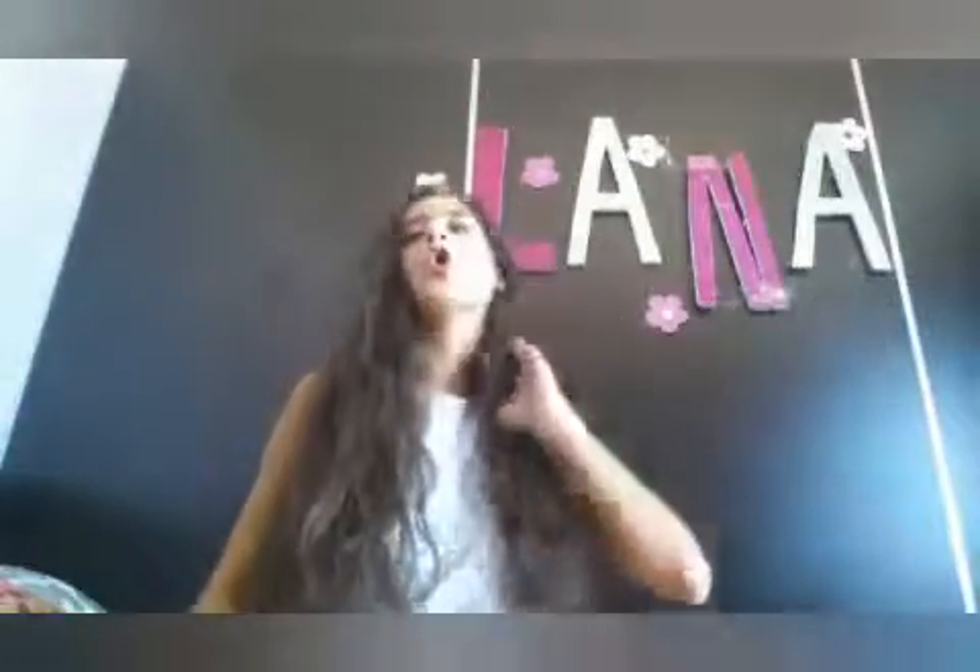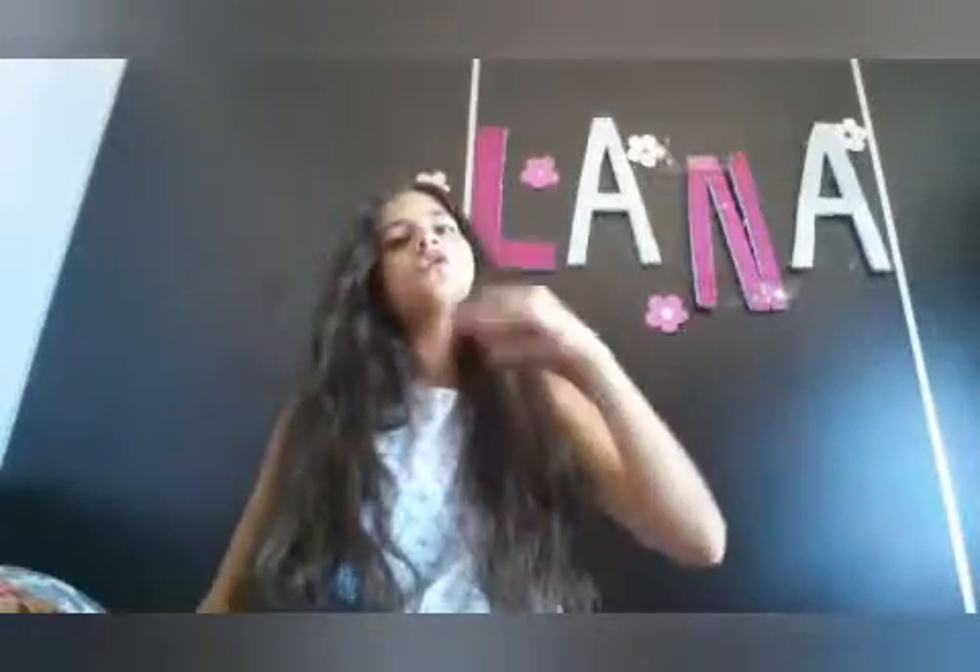Hey guys, it's Lana here, welcome back to my channel. In today's video I'm going to show you what's in my beach bag — basically what I pack when I want to go to the beach. So let's start the video.